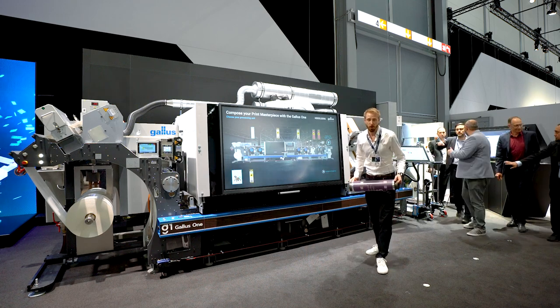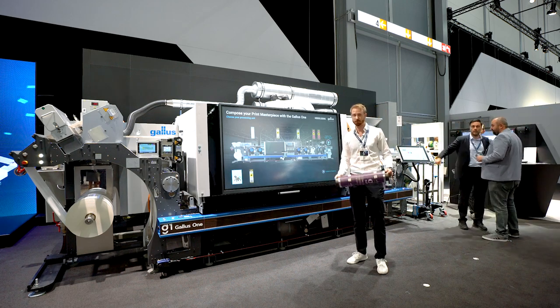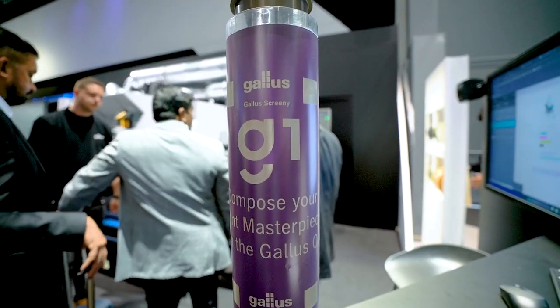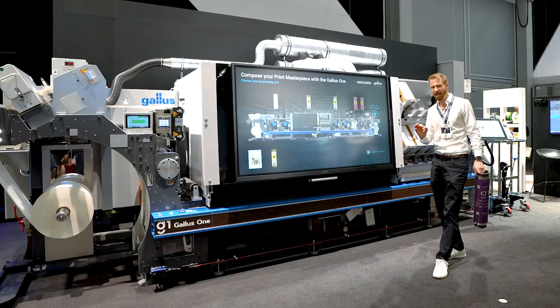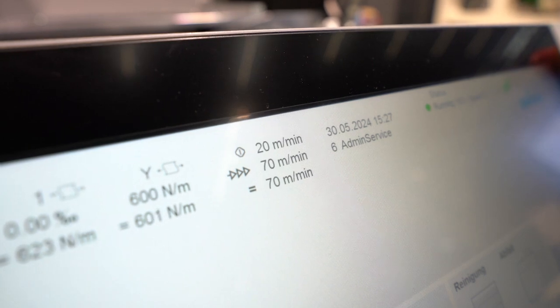Of course, the whole functionality of the Label Master is now available on the machine. Also screen printing — we can move the screen in front and in the back of the digital printing station. The machine is able to run 70 meters per minute with full production capabilities.